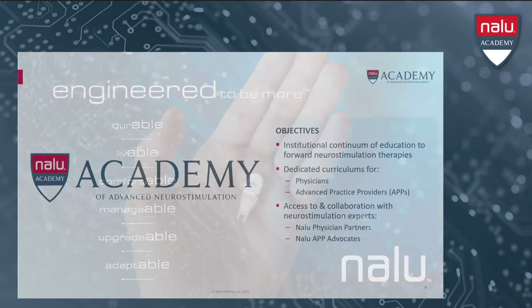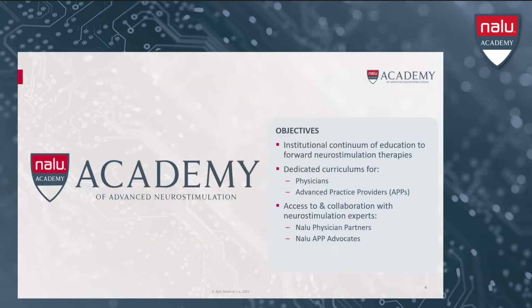This webinar is one among many complementary educational opportunities offered through our Nalu Academy of Advanced Neurostimulation. We strive to provide an institutional curriculum of neurostimulation content for both physicians and APPs, while building a collaborative community of experts to have the necessary dialogues and forward the science.